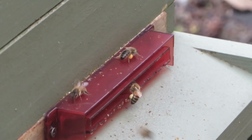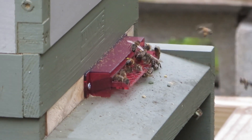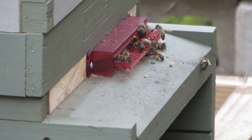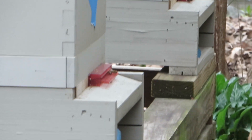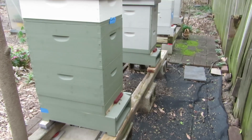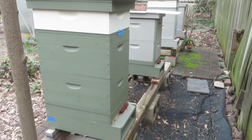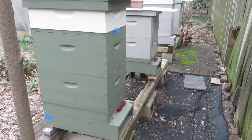These are our hives — I have four and three, hives two and one. I owe hives three and four an oxalic acid treatment today, so I'll wait for it to get a little later in the day so that a lot of the foragers return.